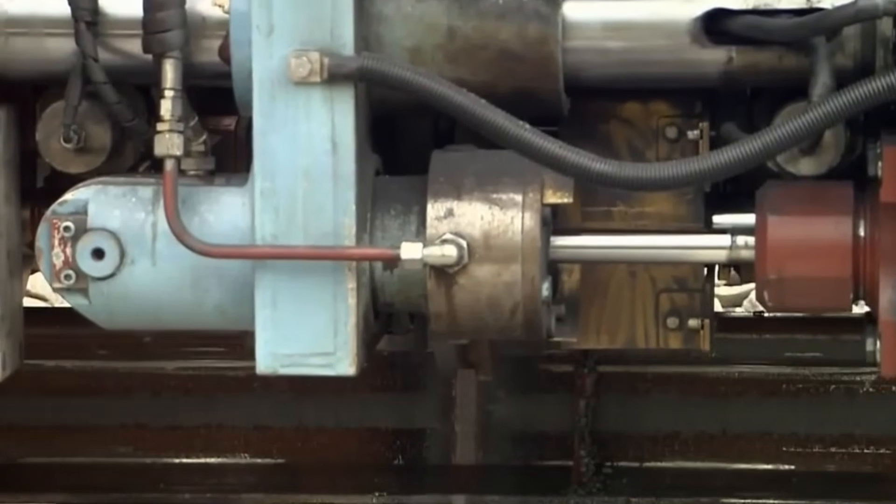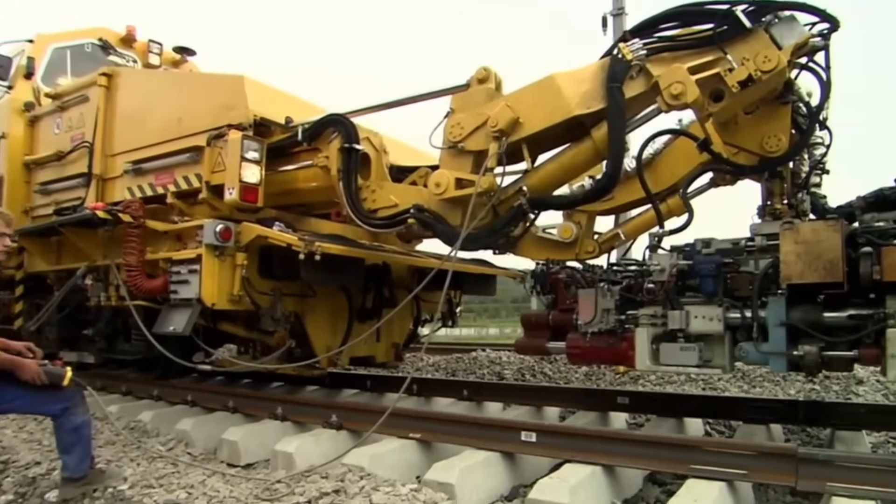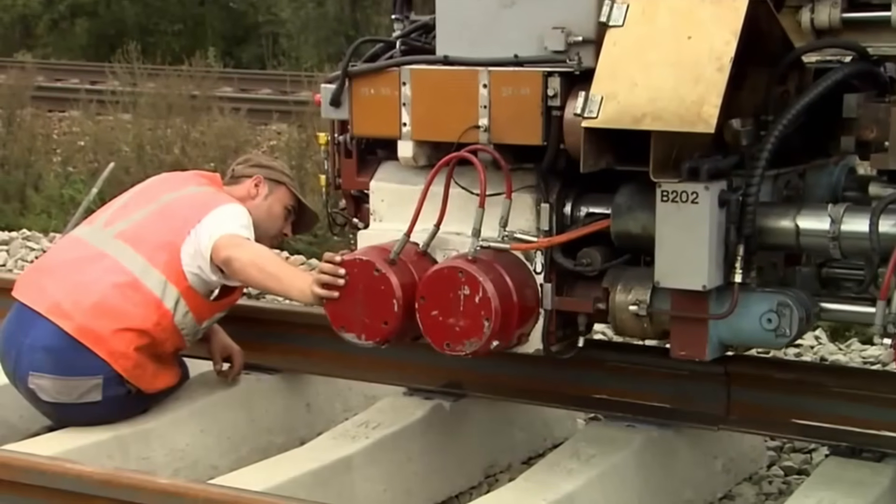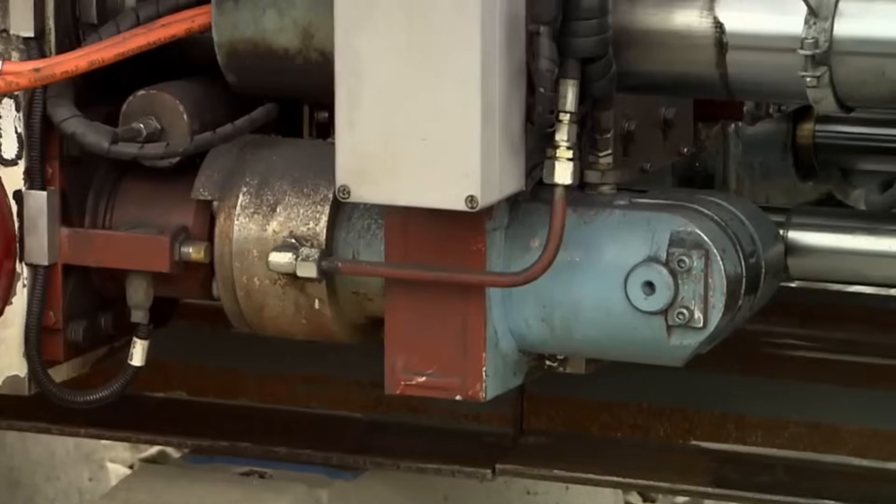Notably, the APT-1500RA stands out as the sole machine fully compliant with the European welding standard published in 2009, ensuring a high-quality weld and contributing to the overall efficiency and durability of rail infrastructure.